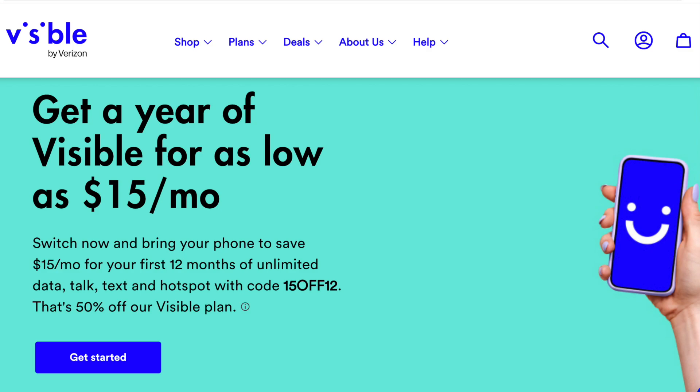That $15 a month discount is good for up to 12 months. You do pay monthly with Visible, so you don't have to pay for a full year of service in advance to get this discount, and you can cancel at any time. I'm recording this video on January 4th, and I understand this offer is going to last through January 23rd.